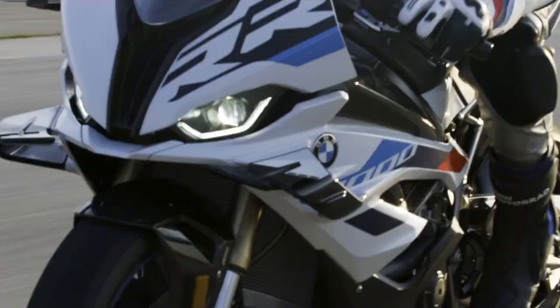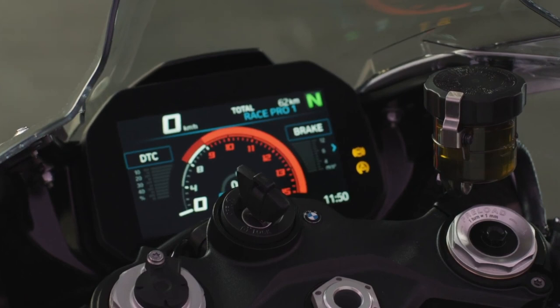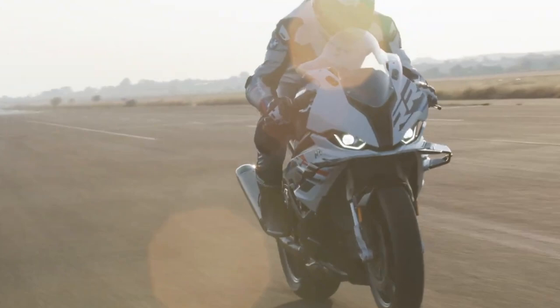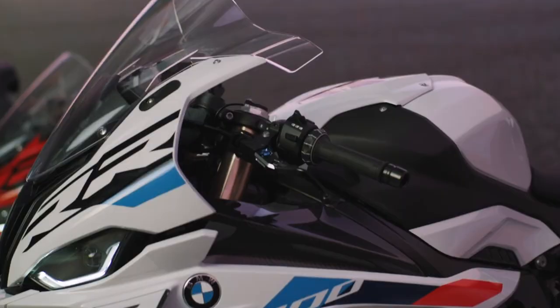Speaking of BMW's dynamic traction control, it now offers a new slide control function that makes use of a steering angle sensor. Riders can choose between two preset drift angles to dial in how the bike will react when accelerating out of corners. There's also a new brake slide assist function in BMW's ABS Pro system on this bike as well.